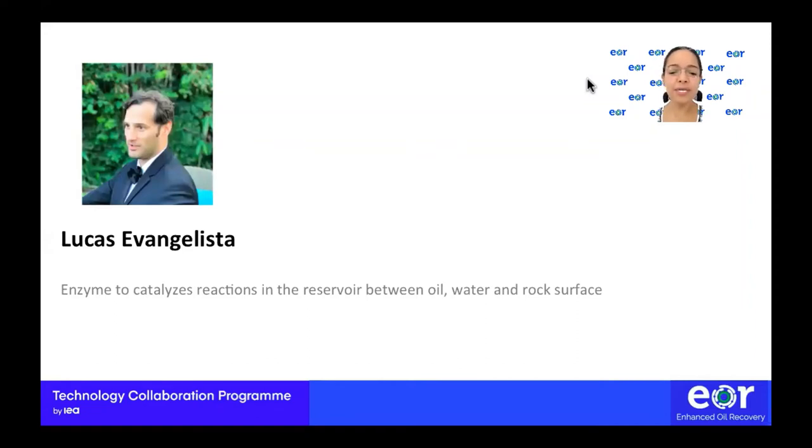Our next speaker is Lucas Evangelista. He is a product manager and facilitator of technologies for oil and gas applications. Early in his career he was involved as a product support specialist in a family-based company in South America, working on projects in industrial oil and gas infrastructure. In 2009, Lucas got involved in enhanced oil recovery, implementing several projects using enzyme technology to resolve oilfield production challenges. Thank you, Lucas, for being with us.